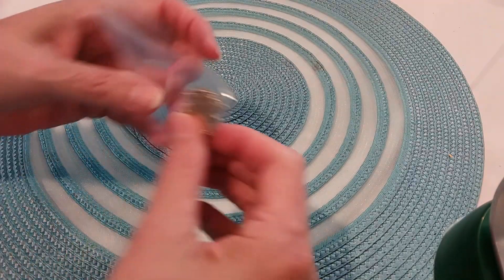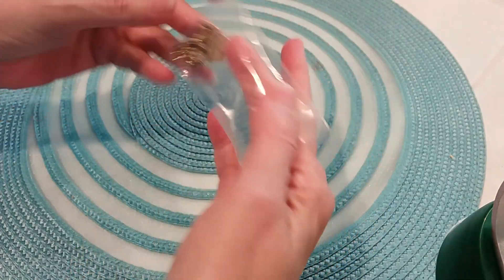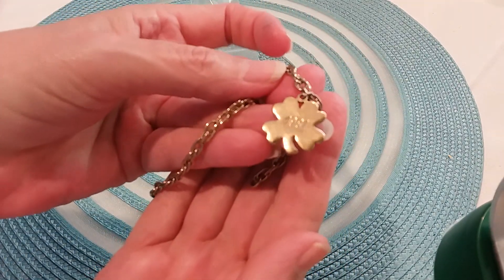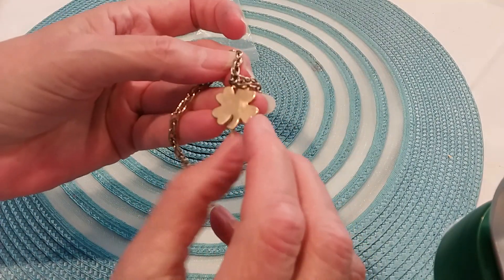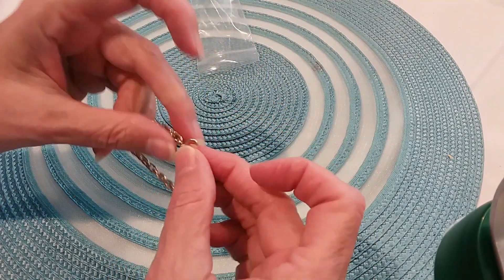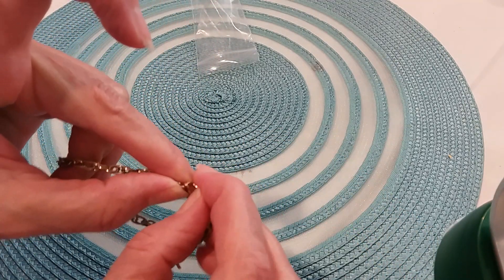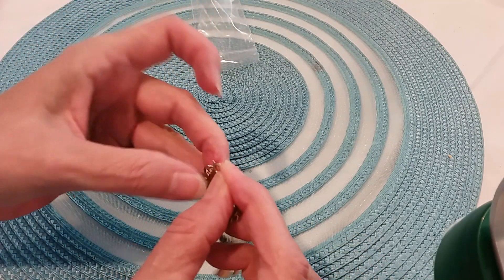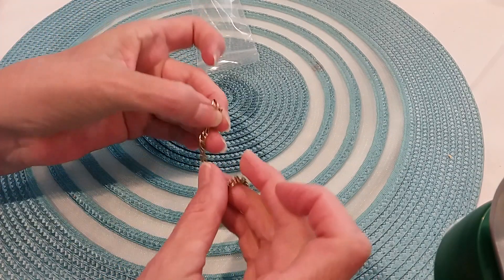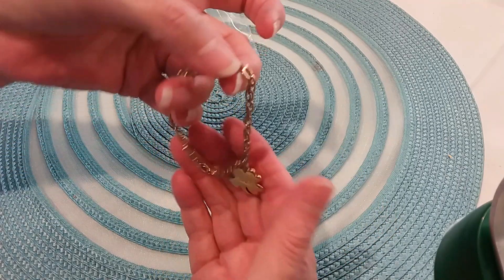I need to stop and eat, I'll do one more. This one's dated 1981 — the globe lucky charm. The spring ring clasp is broken or just stuck. I'm not going to try to fix it on camera — I can't fix it, I'll replace it. I'm going to put it in a craft lot.